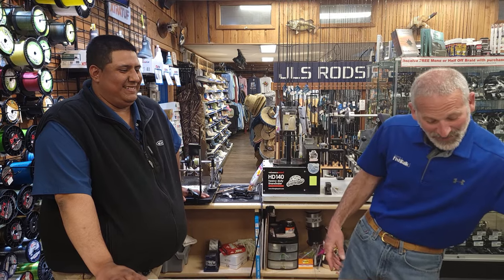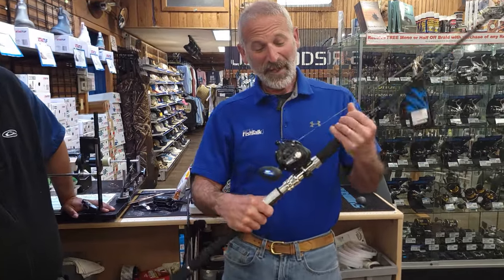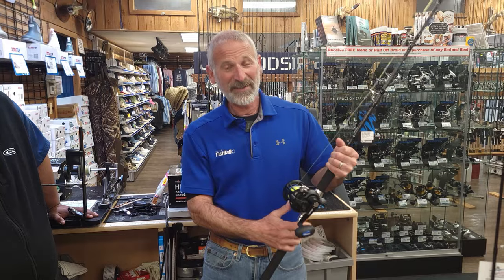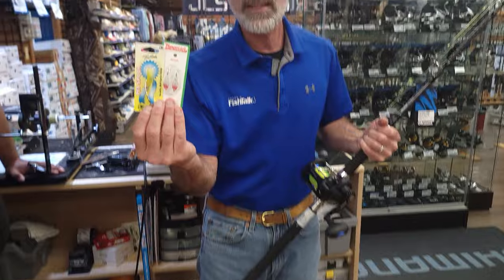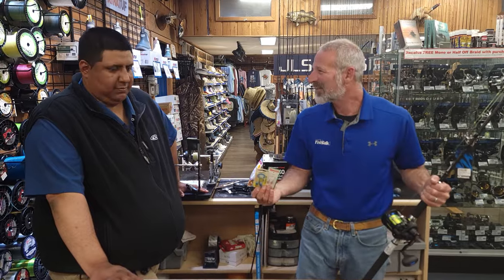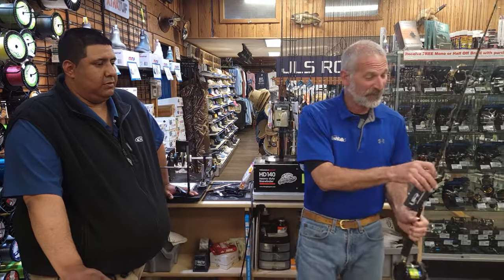I know this is light tackle week, and a lot of folks have been trolling standard mackerel gear with a planer on it to get these cutlass fish, because they do often hit little spoons when you're trolling for mackerel. That's kind of how a lot of people have discovered them — they've been looking for mackerel and pulled up cutlass fish going, 'What are these crazy things?' But you don't need to use that stuff. You can totally make this a light tackle fishery.